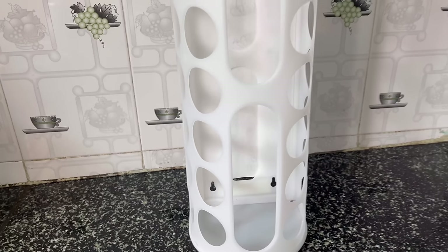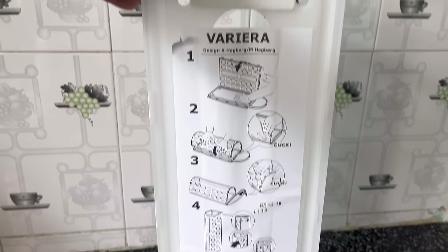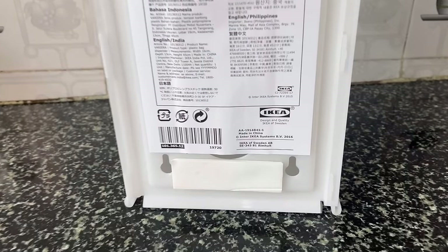This carry bag dispenser is useful to store all the small poly bags that come with vegetables, fruits, and grocery shopping. This one I got from IKEA and I will provide the link in the description box.